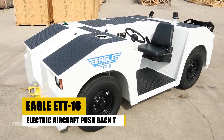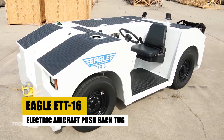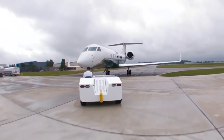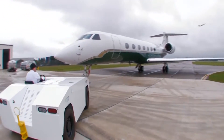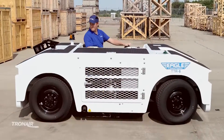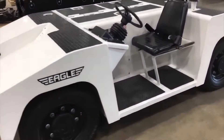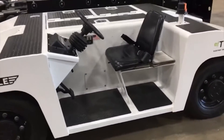Dive into the world of eco-efficient airport operations with the Eagle ETT-16, a game-changer in electric aircraft pushback tugs. Revolutionizing the way we think about airport ground handling, this electric powerhouse boasts zero emissions, making it a beacon of sustainability on the tarmac.